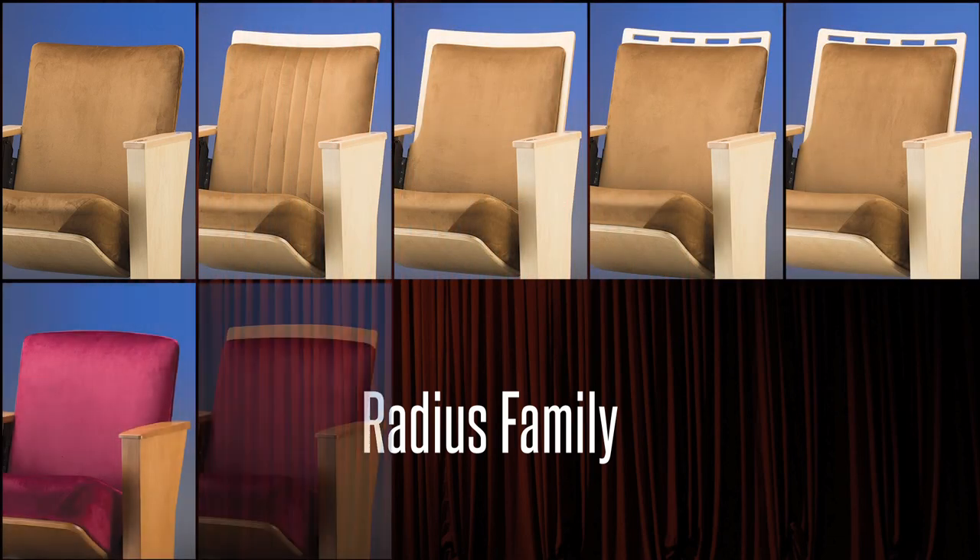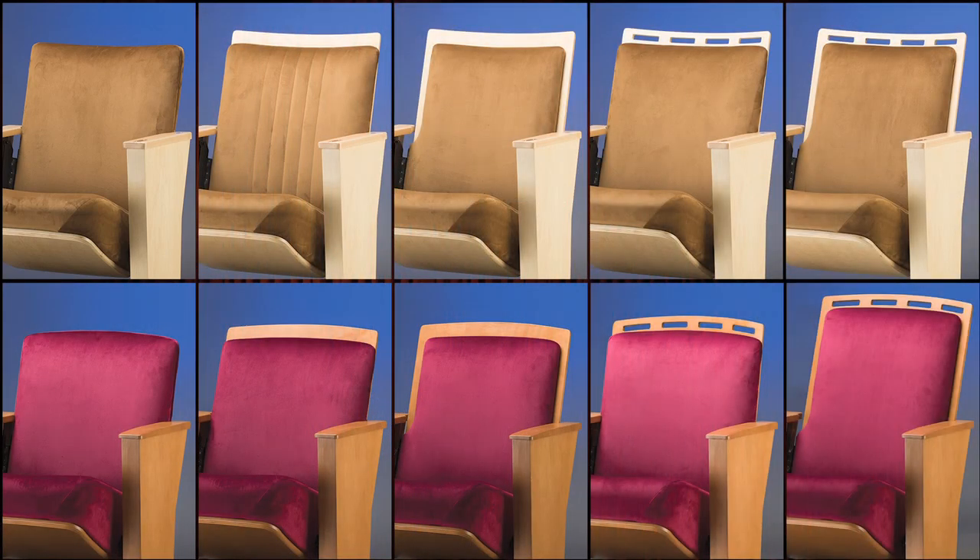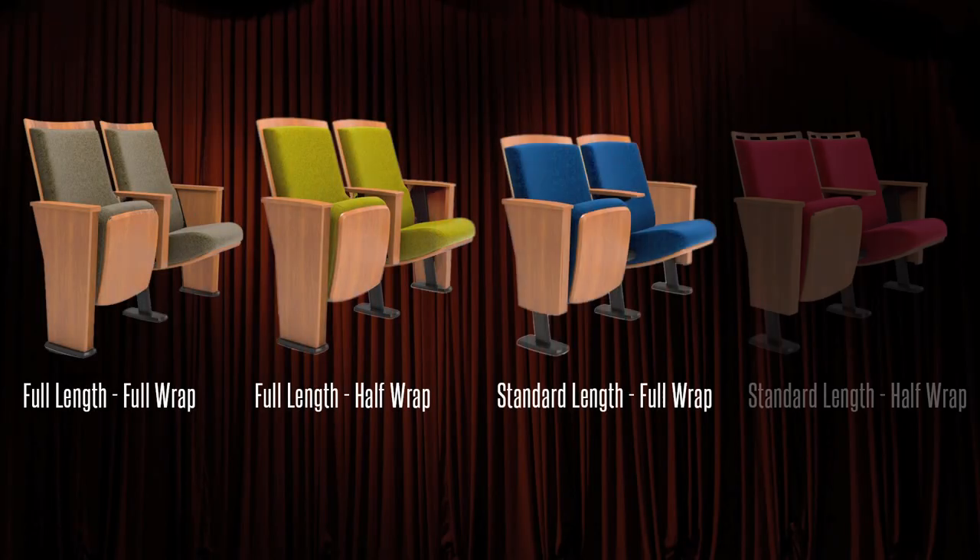Collectively, the two provide a choice of up to ten distinct variations in chair backs. Even end panels are tailored to your vision.